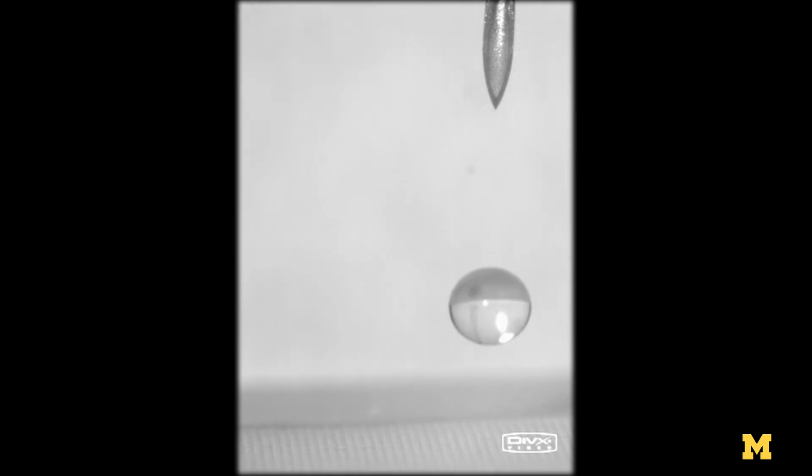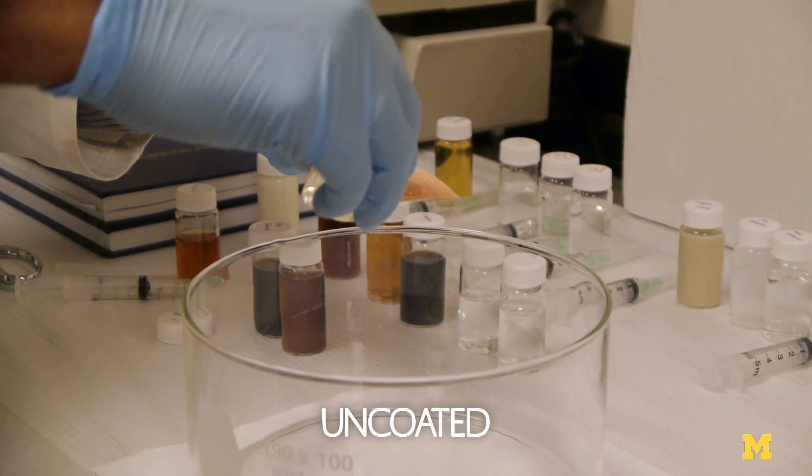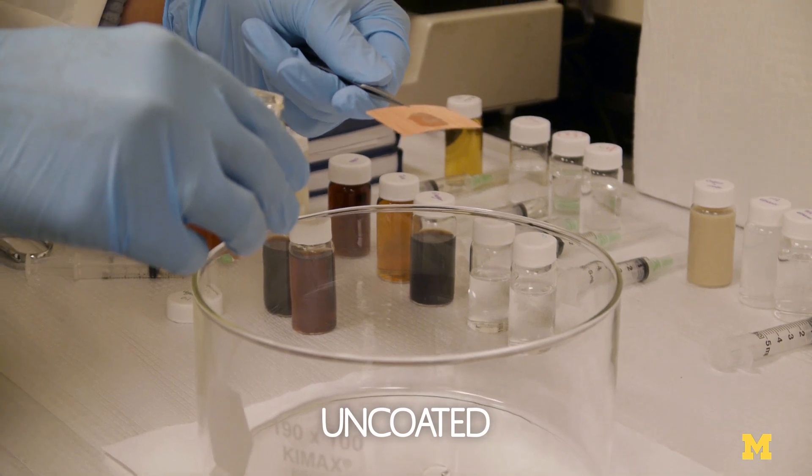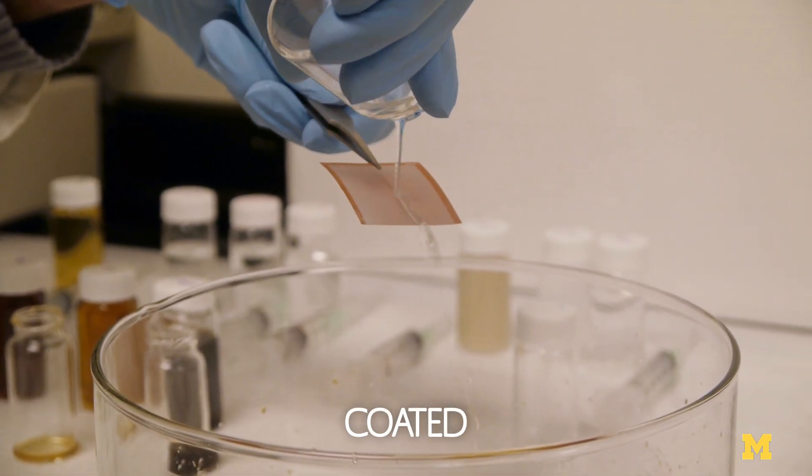We've developed these so-called super-omniphobic surfaces, and essentially all these liquids just bounce right off the surface. We believe our surfaces can now repel the broadest range of liquids that have ever been tested. Even in cases where people have been able to repel them, the liquids just remain stuck on the surface and don't roll off. So it was a big achievement for us to cause all these liquids to roll off the surface and actually bounce on these surfaces.